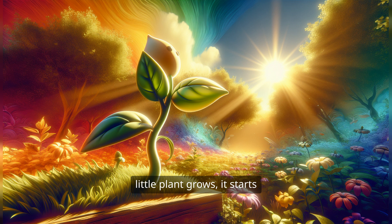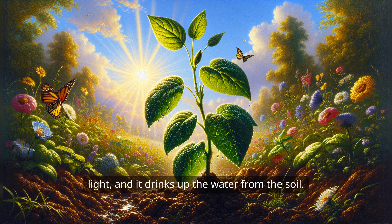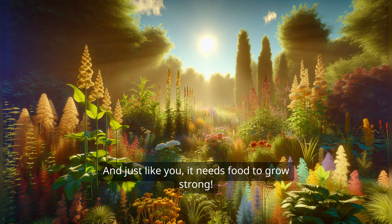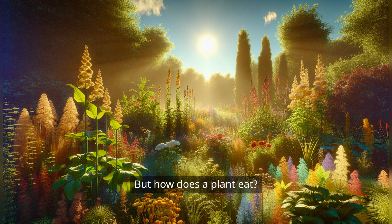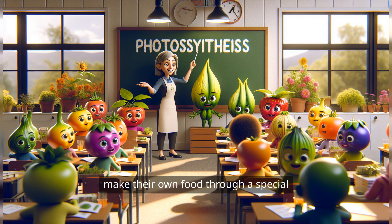Now as our little plant grows, it starts to explore the world around it. It reaches for the sun, soaking up all that golden light, and it drinks up the water from the soil. And just like you, it needs food to grow strong. But how does a plant eat? That's the coolest part. Plants are like little chefs — they use sunlight, water, and air to make their own food through a special magic trick called photosynthesis.